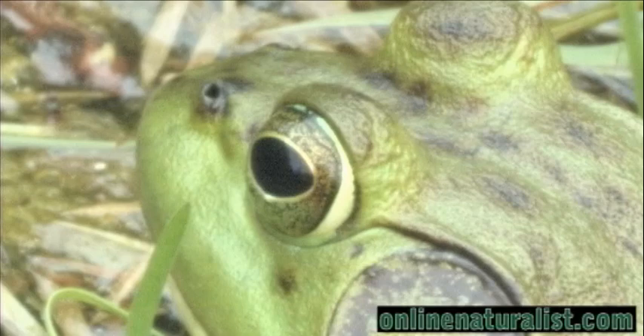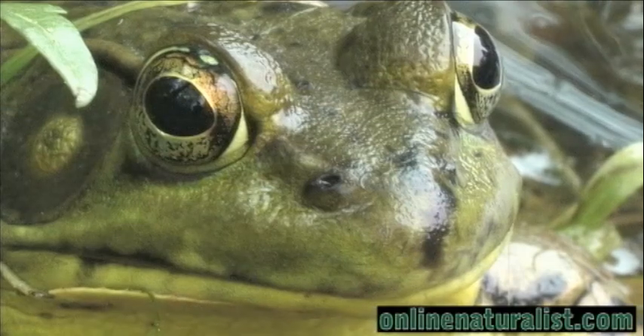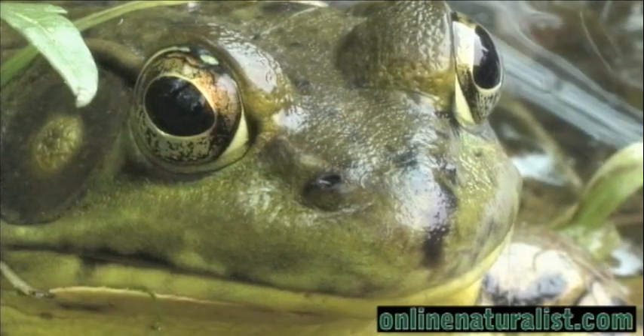Notice the large eyes that distend from the head. When swallowing food, the eyes will collapse downwards into the frog's oral cavity, helping to push the meal down the frog's throat.